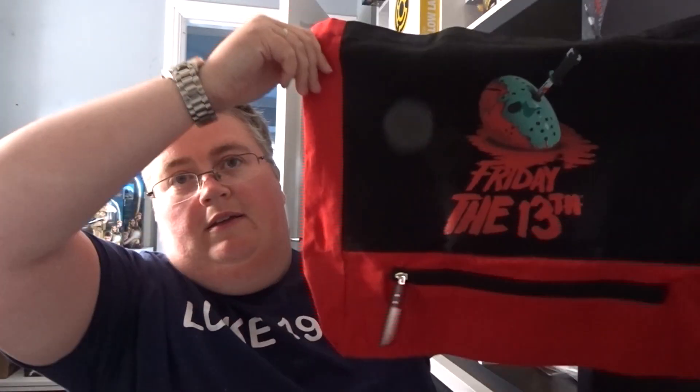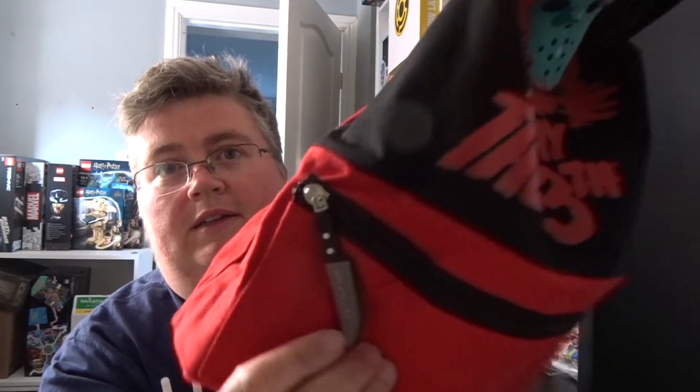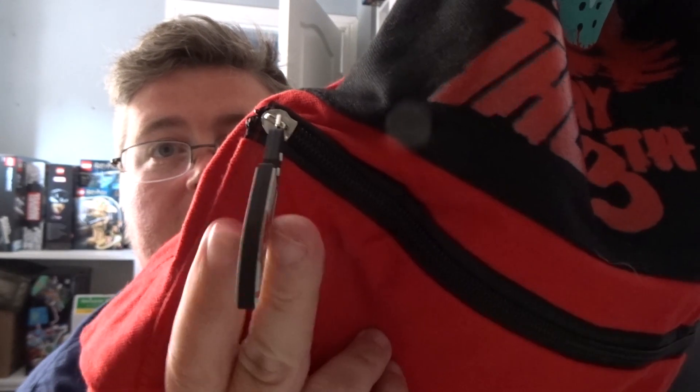Okay, so first out we've got a Friday the 13th bag. It's a nice canvas bag in a tote style with a zip, and there's a knife on the zip.